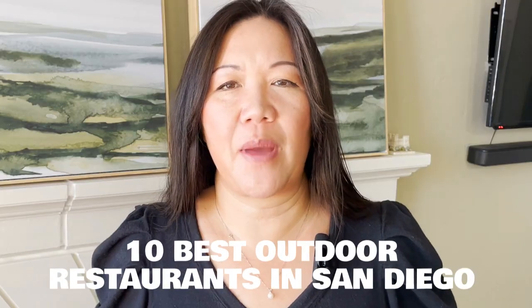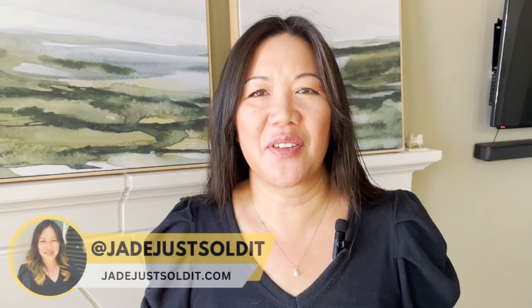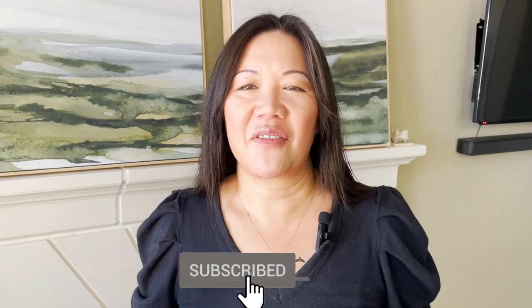Can't decide where you should go for dinner? Here are 10 of the best outdoor restaurants in San Diego to enjoy the summer and all this wonderful weather. Welcome back to my channel. If you're new, my name is Jade Lee Duffy, your San Diego realtor. I'm here as a resource to help those in the community find out what it's like to live in sunny San Diego.